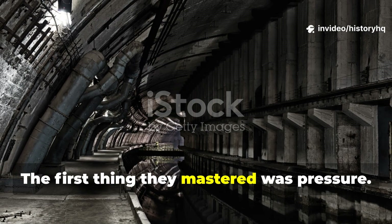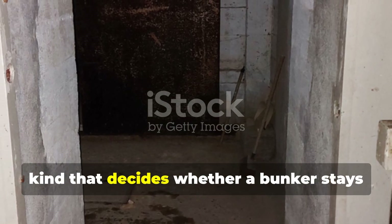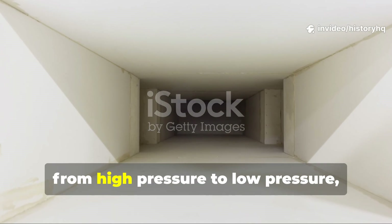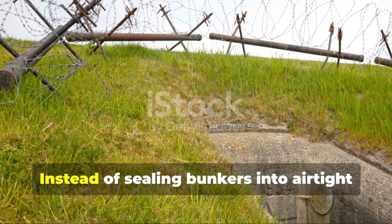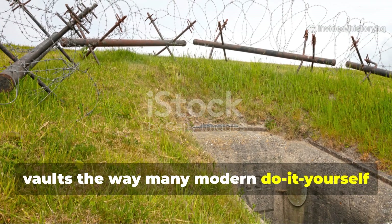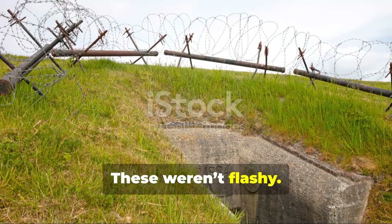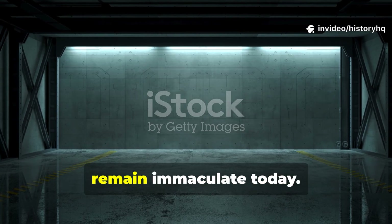The first thing they mastered was pressure — not the psychological kind, the physical kind that decides whether a bunker stays dry or turns into a cold, damp tomb. Moisture always moves from warm to cold, from high pressure to low pressure, and from restricted areas into open paths. Instead of sealing bunkers into airtight vaults the way many modern do-it-yourself designs do, Cold War engineers built pressure relief zones into the soil around their structures. These weren't flashy — most visitors don't even notice them. But they're the reason some bunkers remain immaculate today.